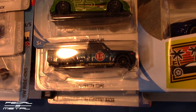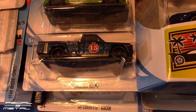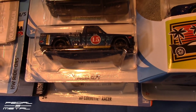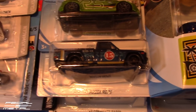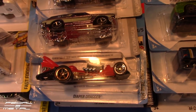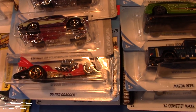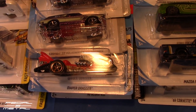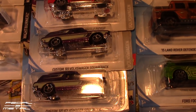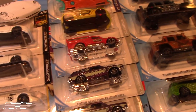I finally found the Repo, and when I first walked up on it — it was right in the front — I actually thought it was a super treasure hunt because it's pretty similar and hard to tell them apart. I picked up a Diaper Dragger this morning at the grocery store just for the wheels for a project. The two purple Volkswagens I picked up at Target.